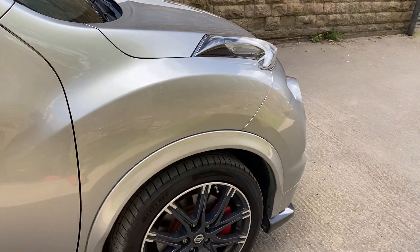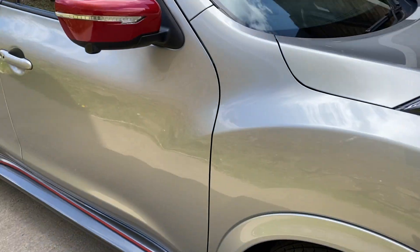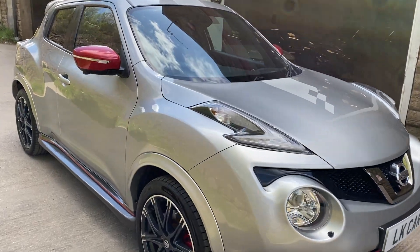Hopefully you can see the condition of the vehicle in this quick short presentation video. It truly is a cracking car, this one.